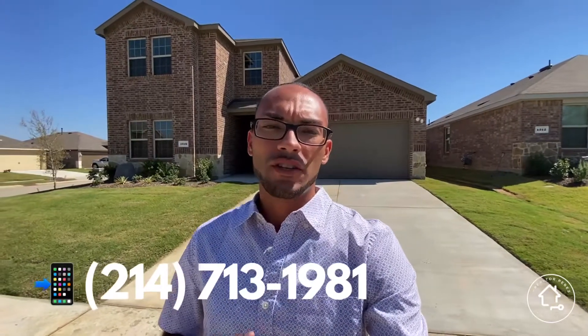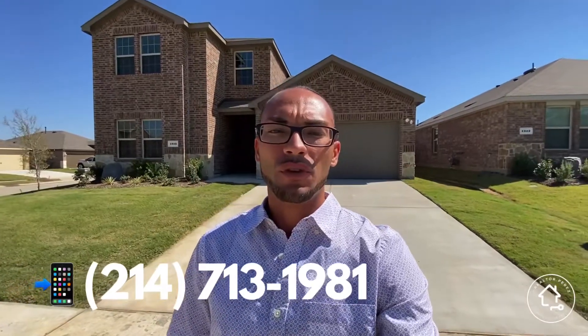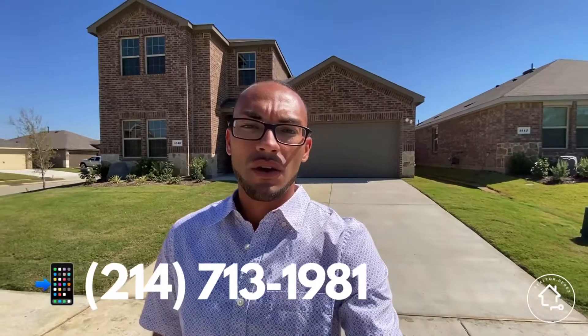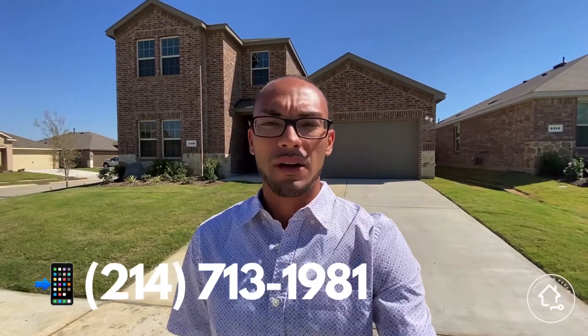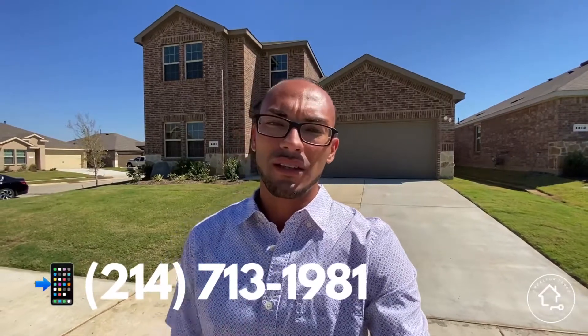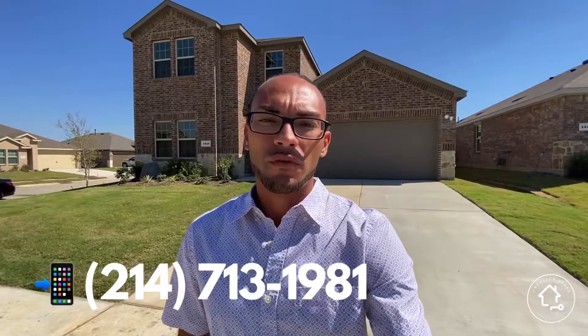Remember, it's 100% free to work with me as your buyer's agent. You can reach me at 214-713-1981 if you're looking to move to Texas, move within Texas, or sell your home for top dollar. We get calls, texts, and emails from folks like you daily looking to move, move within, or sell their home for top dollar.